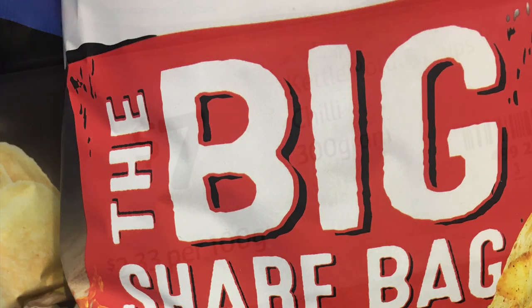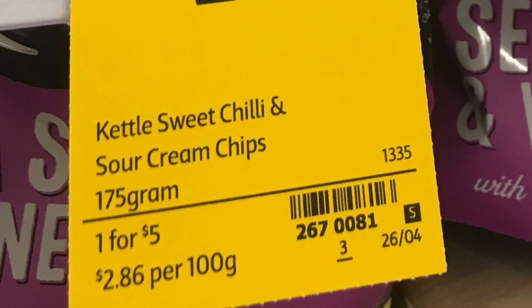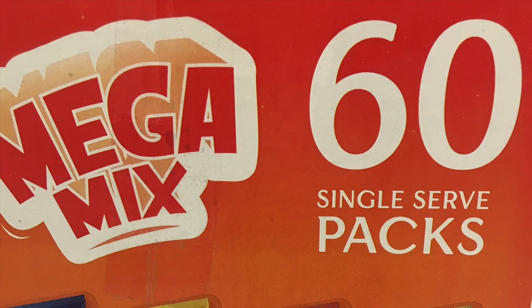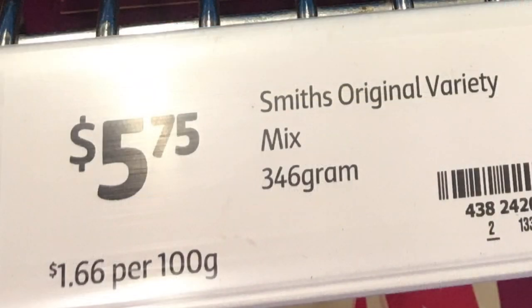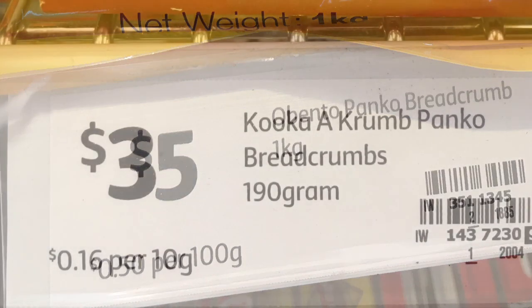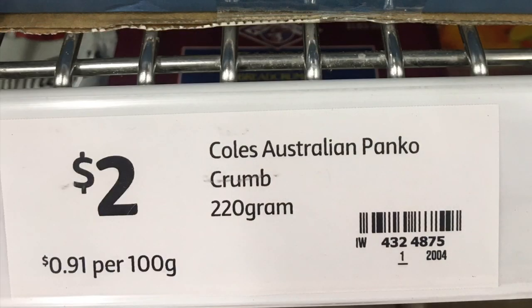Kettle chips are 300 grams at $2.33 per 100 grams, compared with smaller 175-gram bags at $2.86 per 100 grams. The mega mix pack of chips — 60 packs — works out to 20 cents each, or $1.32 per 100 grams, compared with smaller individual packs of 18 or 20 at $1.60 per 100 grams, averaging about 25–28 cents each. Panko breadcrumbs come in a one-kilo box at 50 cents per 100 grams; a Coles branded panko pack is 91 cents per 100 grams.